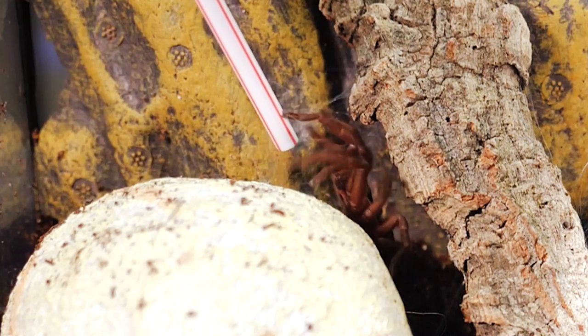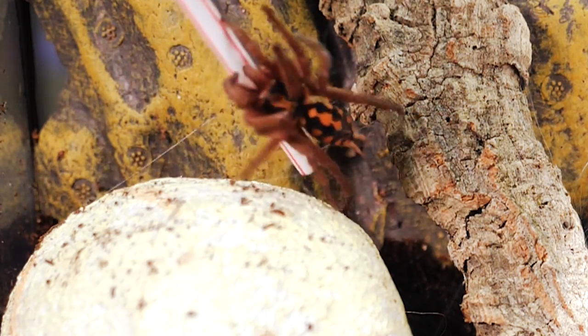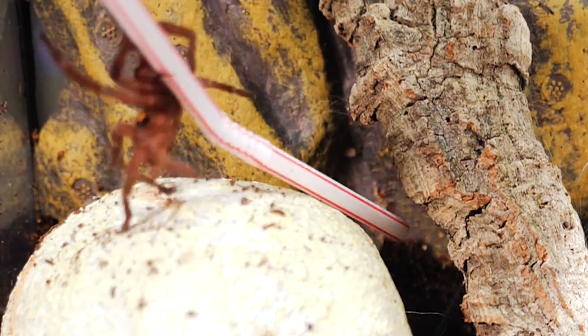Anytime I've had to rehouse these tarantulas it's always gone very smoothly. They just take a little prodding with a straw or paintbrush and they usually will just crawl right out of their old enclosure into the new one. Of course I always have a catch cup handy just in case they bolt. From time to time I've let mine crawl around on my hands during a rehouse, but I don't intentionally handle them just because they can be so bolty, and being such a small tarantula I would be worried about them falling any distance at all. So if you're going to handle it, do it at your own risk.